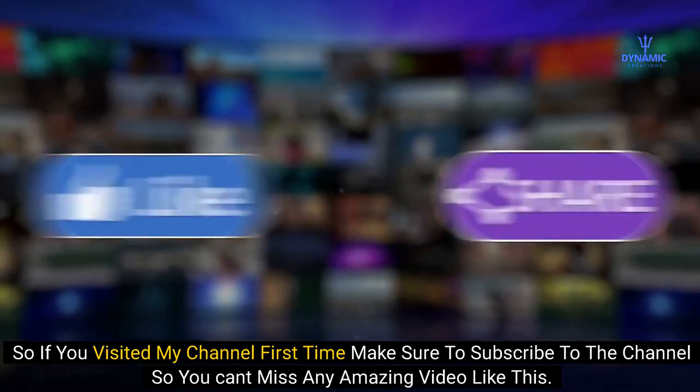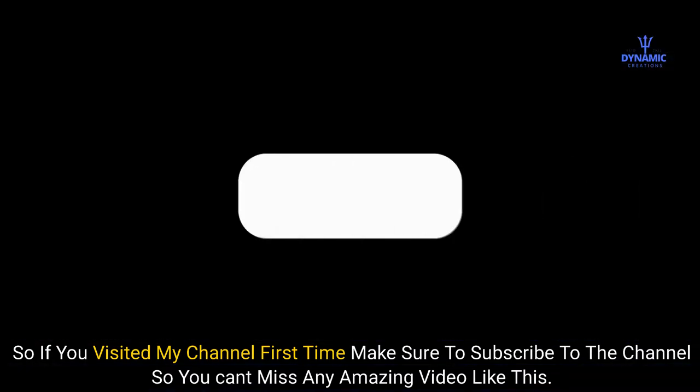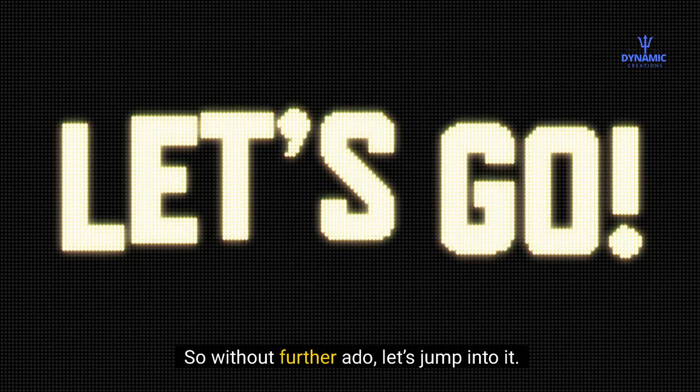If you visited my channel for the first time, make sure to subscribe so you don't miss any amazing videos like this. Without further ado, let's jump into it.